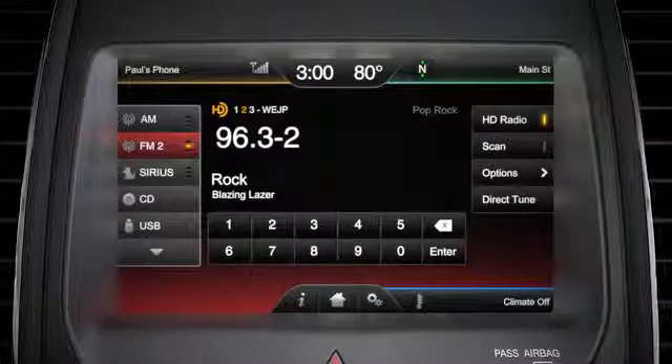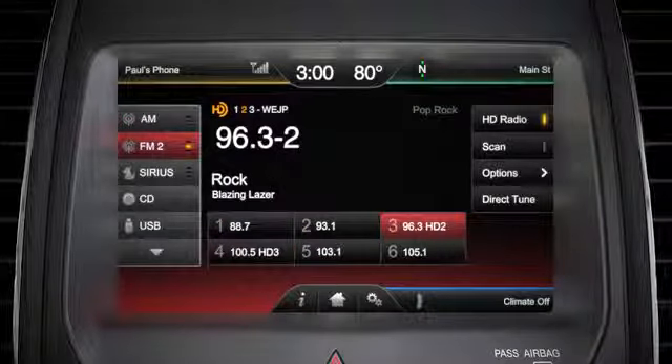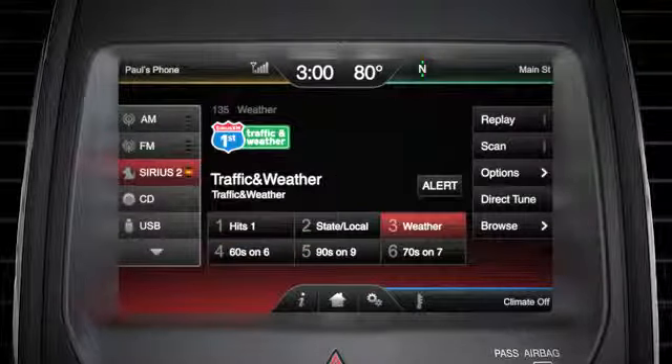The menu bar on the left gives you the option to choose AM1, or AMAST, or AutoStore, FM1, FM2, or FMASD, or Sirius radio 1, 2, and 3.